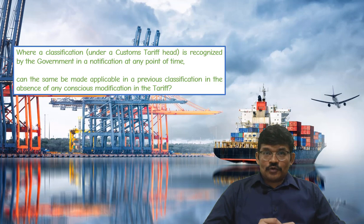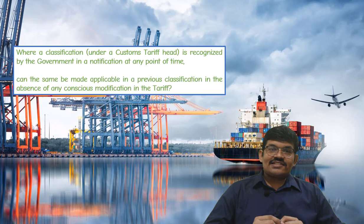Hello friends. We are back with another interesting case. This video is about the case Kane Penalpha Ltd. vs. Commissioner of Customs.